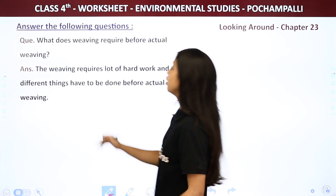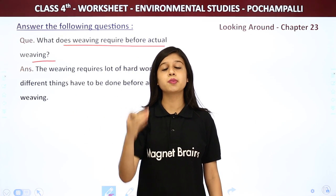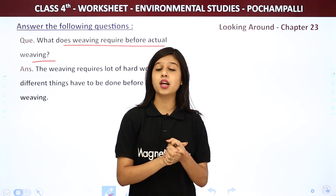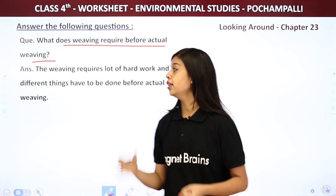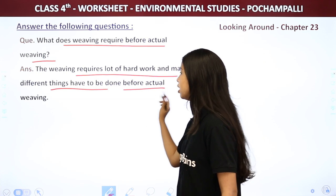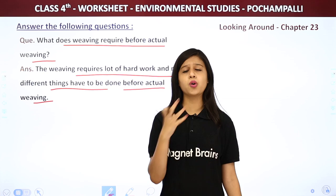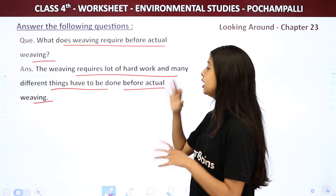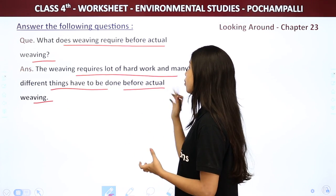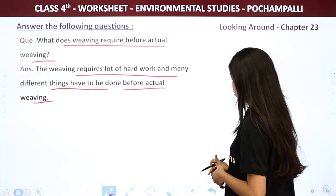Next question: What does weaving require before actual weaving? The weaving requires a lot of hard work and many different things have to be done before the actual weaving starts.